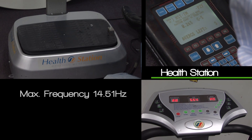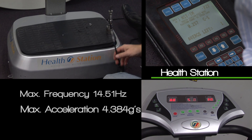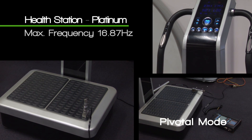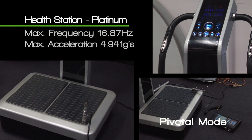So the test results are in. Let's see how these machines measure up. Health Station: maximum frequency 14.51 Hz, maximum acceleration 4.384 Gs. Health Station Platinum, pivotal mode: maximum frequency 16.87 Hz, maximum acceleration 4.941 Gs.